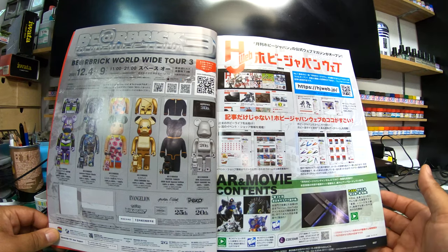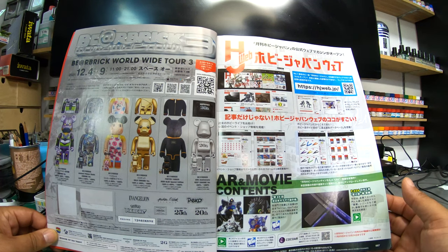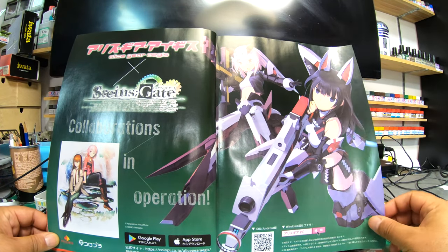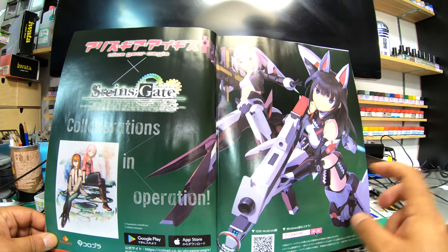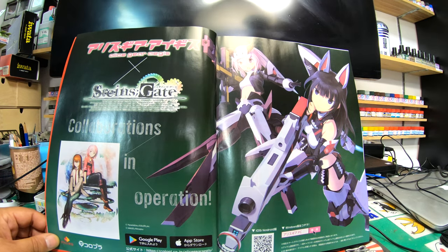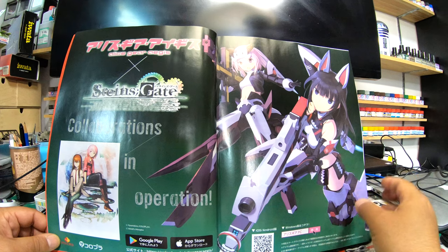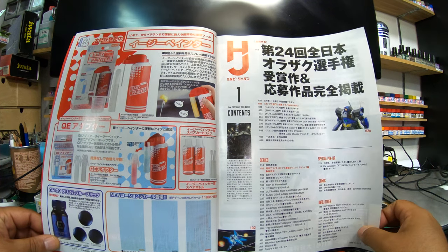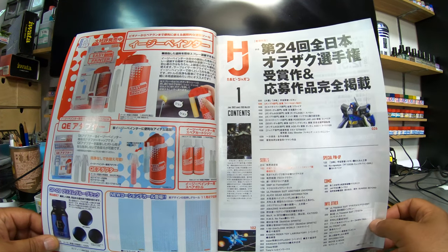Getting into the first section of the book, there are some promos, some Kreos and metal files. Alice Gear Agis — I hope that's the right pronunciation — and Kotobukiya. I actually have one of those on the build; I started it a good four years ago. Sorry about the light, I can't help it — I don't have video lights in here. There's also this thing called Easy Pin by Gaia Notes — I've never seen that before. It's like an airbrush but compressed.